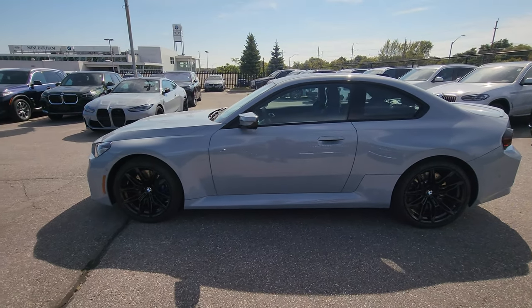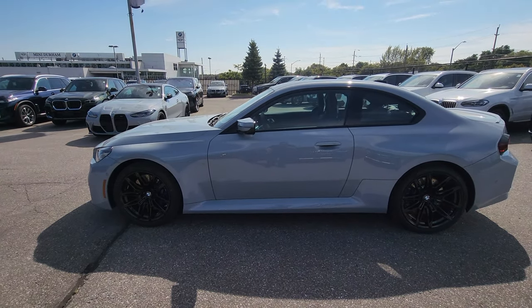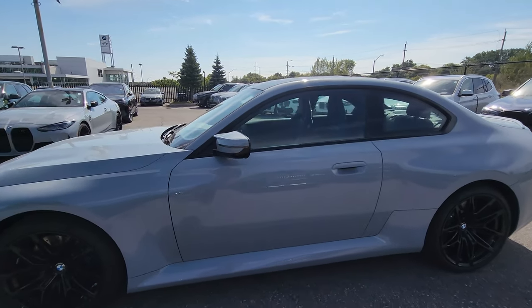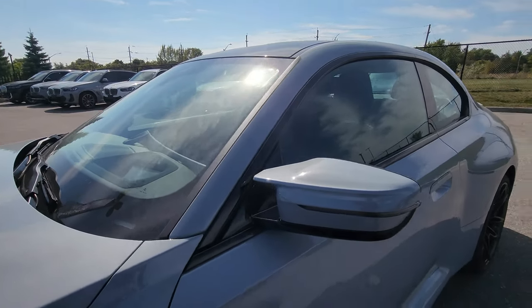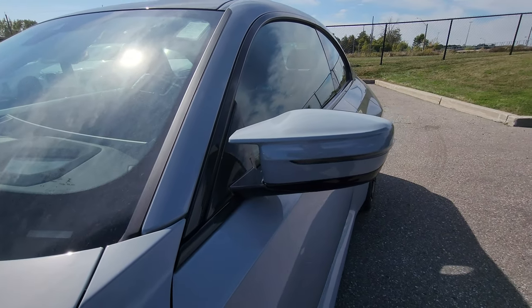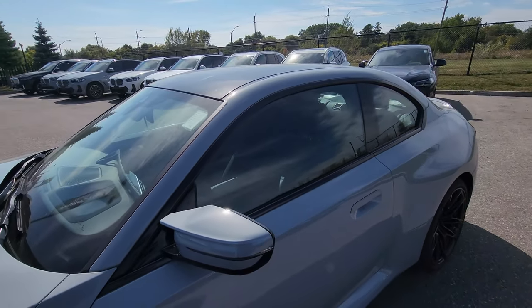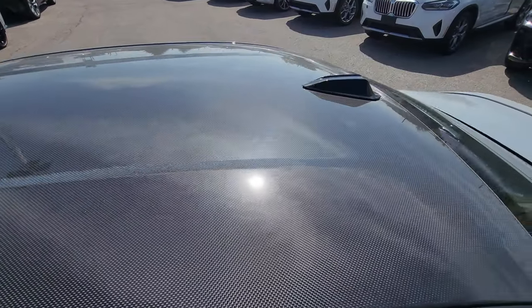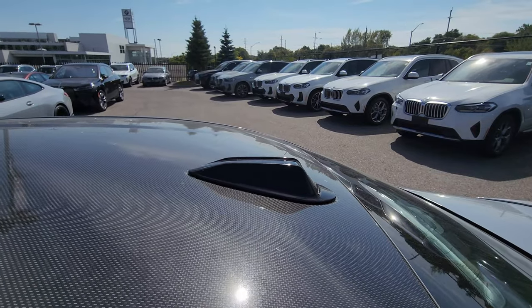Looking at the side profile of the vehicle with the grey color, you can really see the lines here coming straight out. Body-colored side mirror and it is the M wing mirror. We've got black window surrounds, carbon fiber roof, and they paint the antenna black — new style antenna by the way.